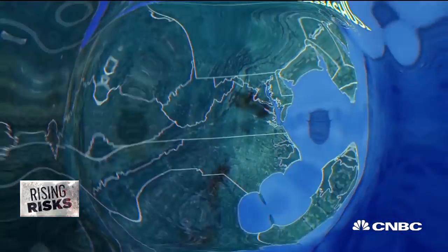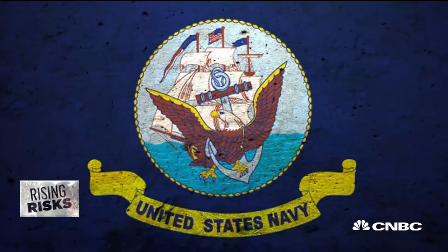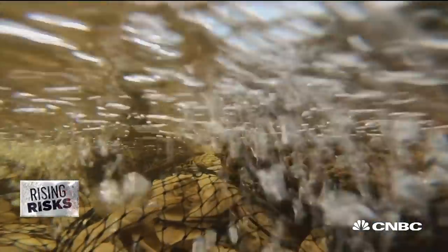Oyster reefs are now being rehabbed from Massachusetts to Texas in projects by universities, local municipalities, the U.S. Navy, and Air Force. This is the oyster hatchery of the New York Harbor School, and it's where Billion Oyster Project grows all of our oysters.